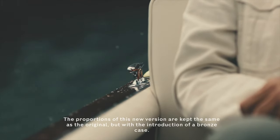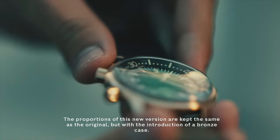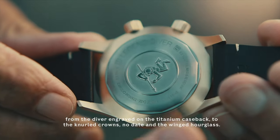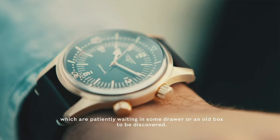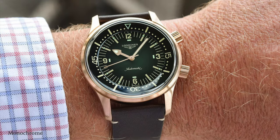They improved the movement — they have a new version of the L888 in it and increased the power reserve to 64 hours by lowering the frequency to 3.5 Hz — which makes it a very good daily driver. One thing you should be aware of is that it wears quite big; it has very long lugs, I think 52mm lug to lug. But the look — the green with the bronze case — is very discreet and understated because you don't have a bracelet like the Black Bay 58. It's just a case and a very thin watch. And the bronze version is not polished, so it works very well.